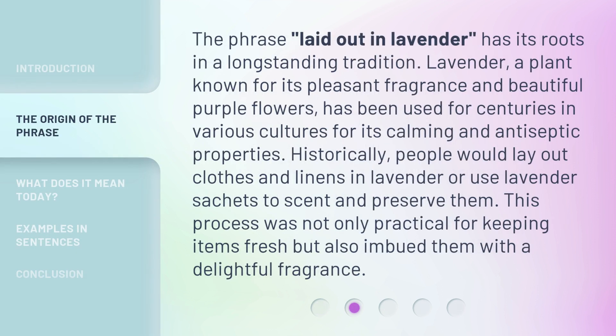The phrase 'laid out in lavender' has its roots in a long-standing tradition. Lavender, a plant known for its pleasant fragrance and beautiful purple flowers, has been used for centuries in various cultures for its calming and antiseptic properties. Historically, people would lay out clothes and linens in lavender or use lavender sachets to scent and preserve them. This process was not only practical for keeping items fresh but also imbued them with a delightful fragrance.